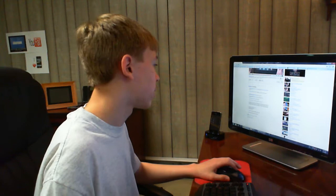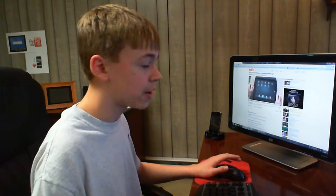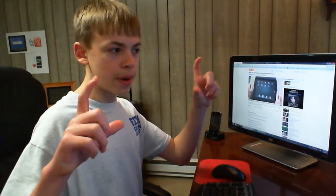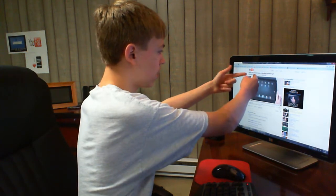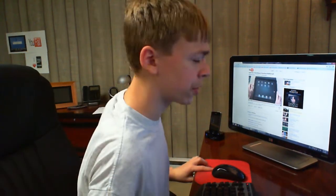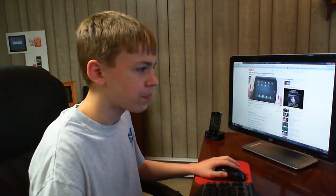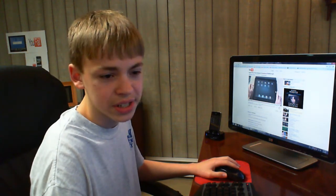YouTube partners are complaining that the partner banner, the one that used to be above the video, now has very little space made for it — only about 120 pixels worth of space. So that's pretty sad.